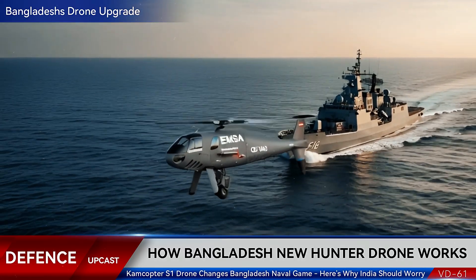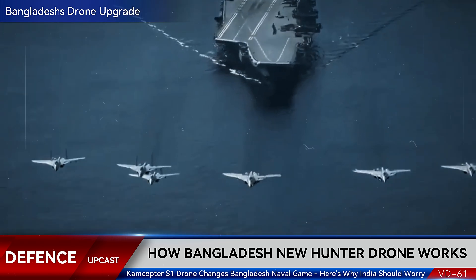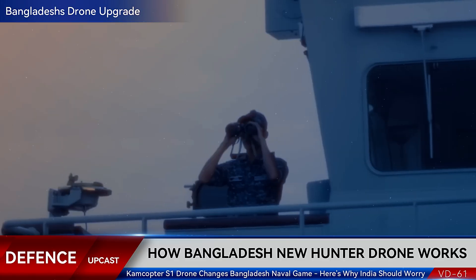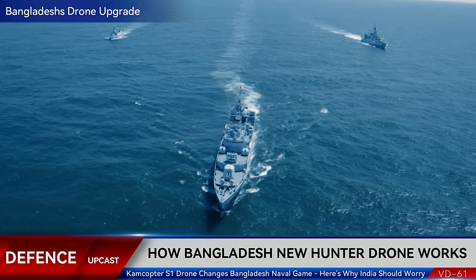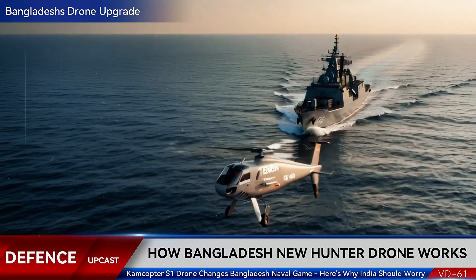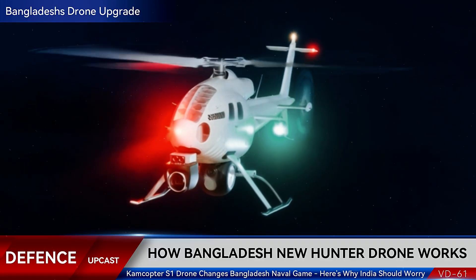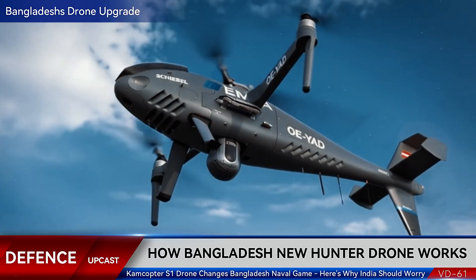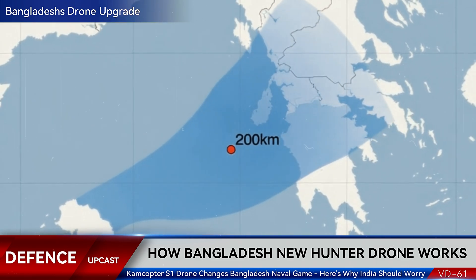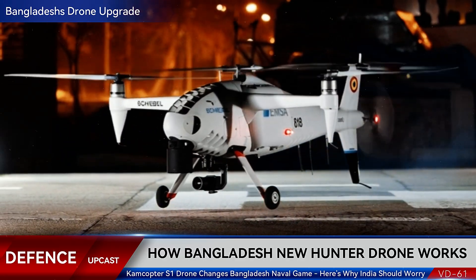So what does this actually mean? First, maritime security. Bangladesh faces constant challenges in the Bay of Bengal: piracy, smuggling, illegal fishing, and submarine threats from neighboring nations. The Camcopter S-1 extends the Navy's eyes far beyond what traditional surface vessels can achieve — a massive ocean becomes manageable, monitored, controlled. Second, deterrence. When you have an armed drone that can stay airborne for 10 hours with precision strike capability, adversaries take notice. It's not just about having weapons; it's about demonstrating you can see them coming, track them, and respond.